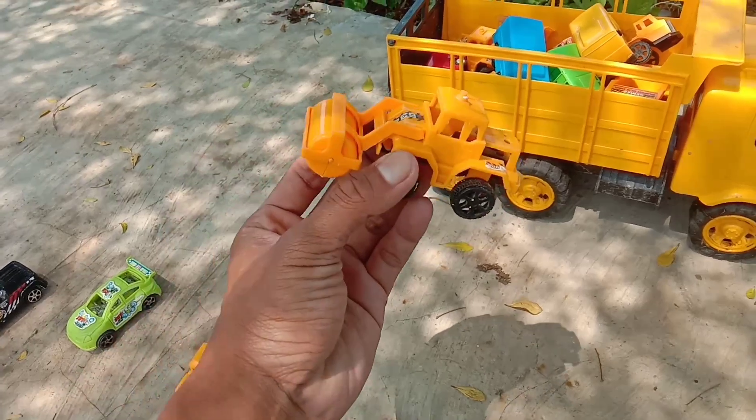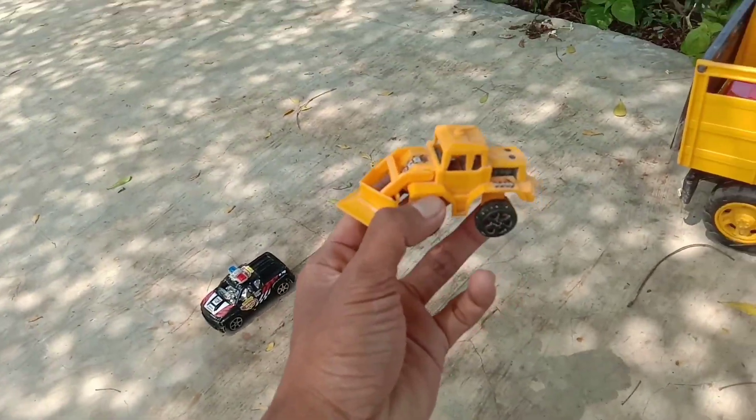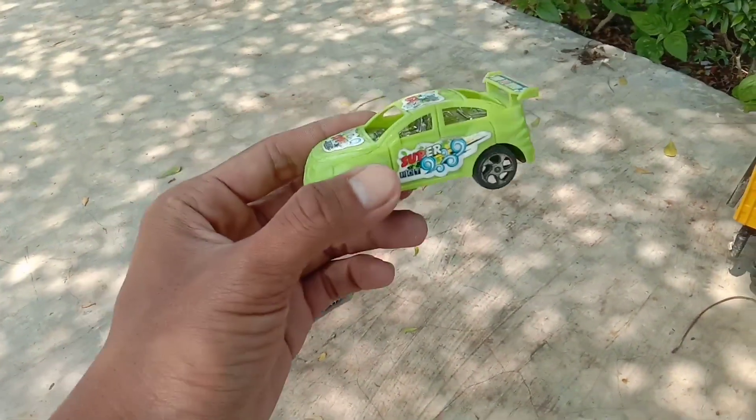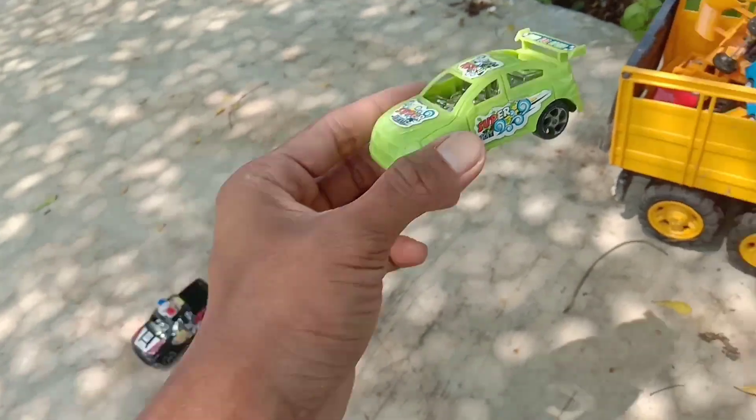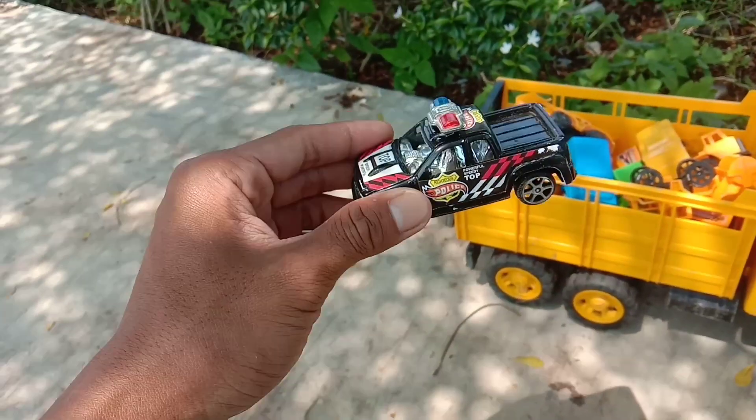Wow, yang ini salah Ender. Widiwadidaw. Wow. Kalau yang ini bulldozer, teman-teman. Mobil balap. Warna hijau. Wow. Kalau yang ini mobil polisi. Warna hitam.